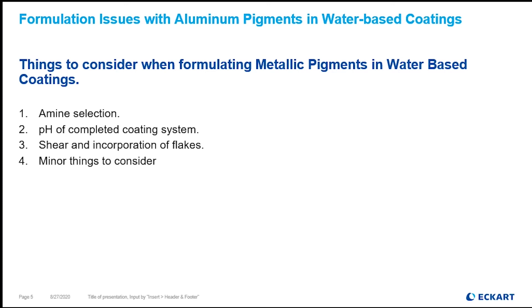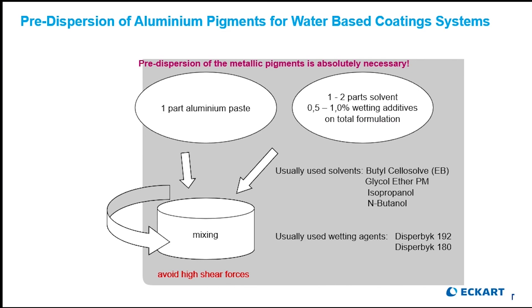The third thing is shear and incorporation of flakes. This is our recommended procedure to pre-disperse the aluminum pigment prior to adding it to the finished paint system. This allows us to disperse the metallic pigment without having it undergo unnecessary shear. High shear could potentially fracture the protectant layer and cause premature gassing in our system. Just as with pH and ammonia, which can chemically eliminate the protectant layer, highly shearing or highly mixing the pigments can mechanically fracture those layers, creating a pathway for water to reach bare aluminum and kick off the reaction.